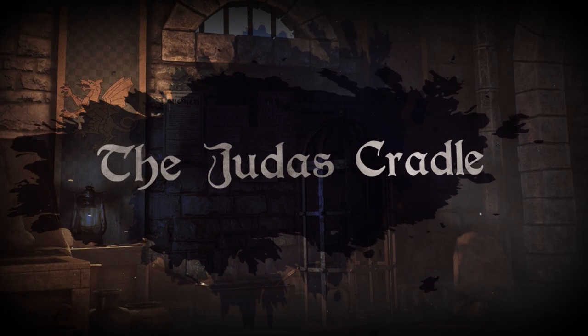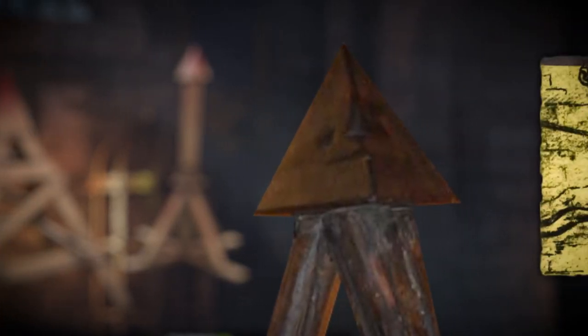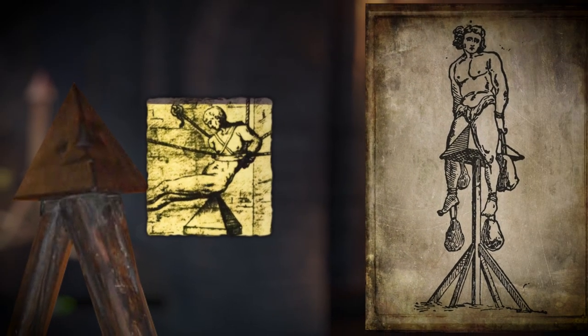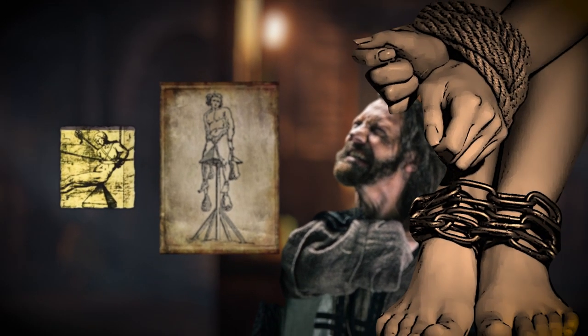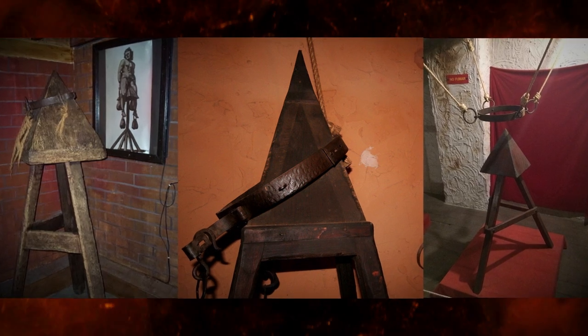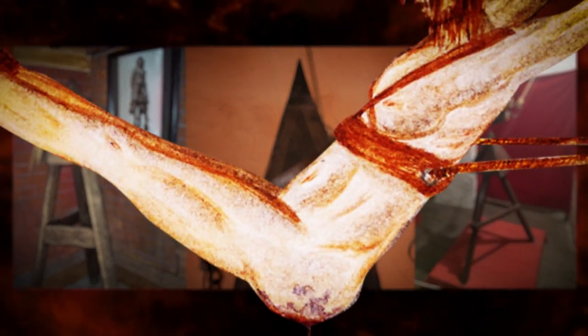The Judas Cradle was a pyramid-shaped structure with a pointed tip at the top, on which the victim was made to sit or lie down. The victim's weight would then cause the point to penetrate the body, causing intense pain and injury. Their hands and legs would be tied so that the weight could not be shifted elsewhere, and their feet were commonly tied together to increase the pain whenever there was movement. The pressure of the pyramid-shaped structure would cause the victim's anus or genitals to be stretched or punctured, and the victim would be left hanging for hours or even days.